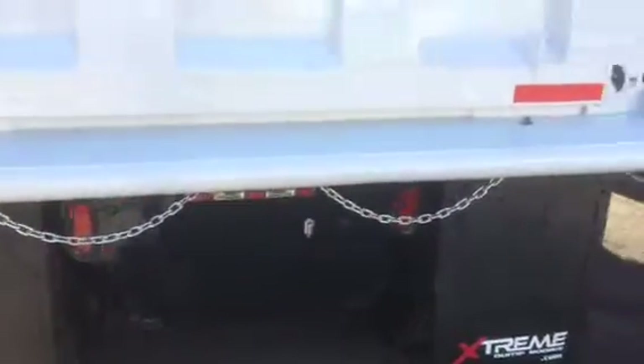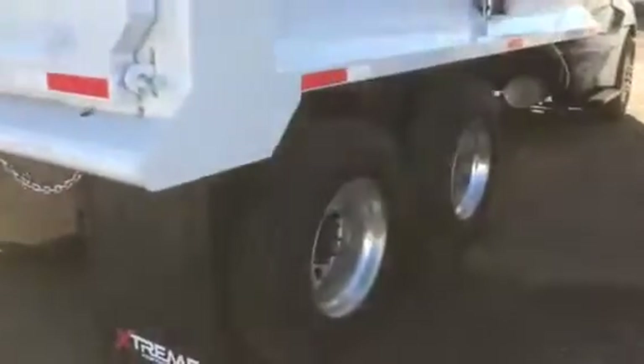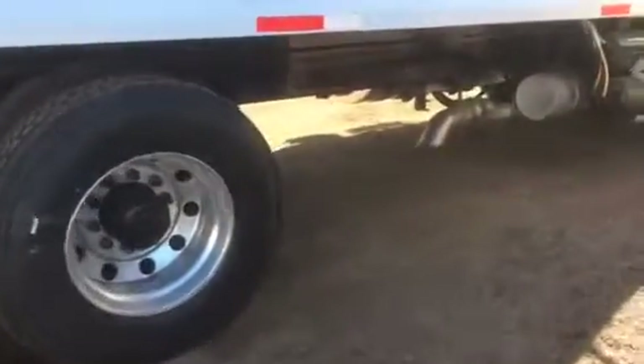Our website, ctltrucksales.com. Our phone number, 602-278-3350. Aluminum wheels. There you can see the horizontal exhaust. ProStar Plus means that it's got the upgraded interior.